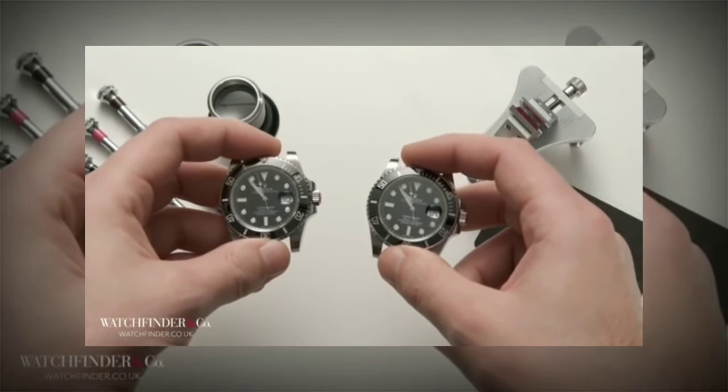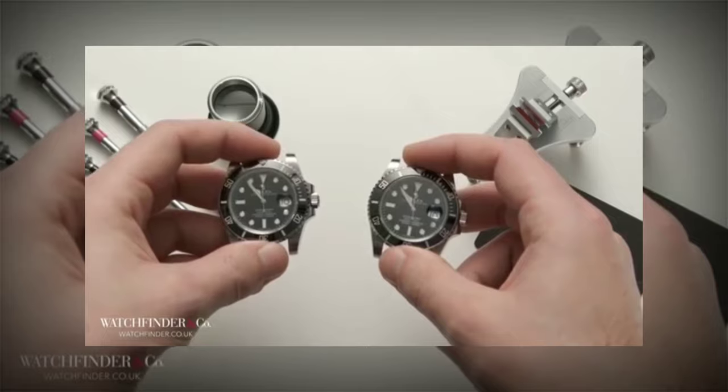The date wheel is the biggest tell between these two watches. The numbers aren't as centred on the fake, and the print isn't as good quality. Being magnified with the magnifying window makes it easier to see the differences, but even so the differences are still very slight.